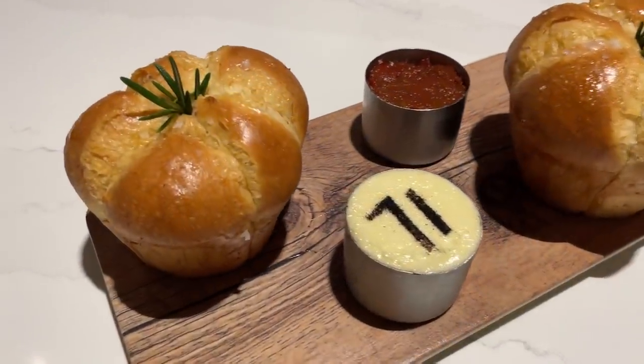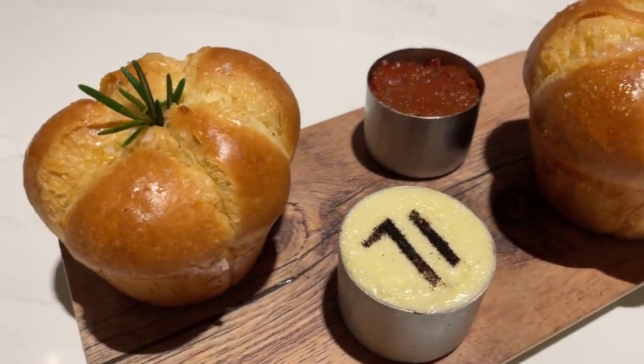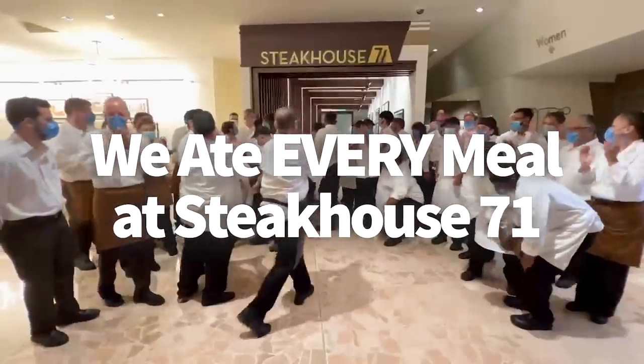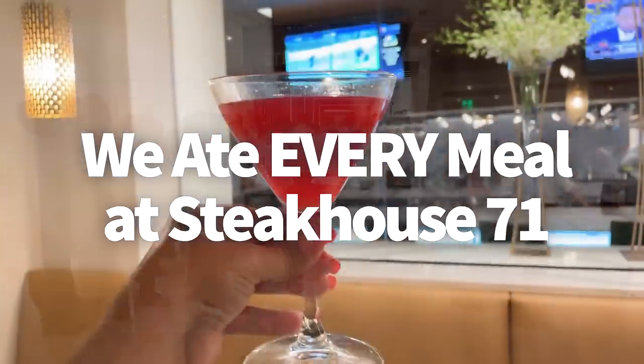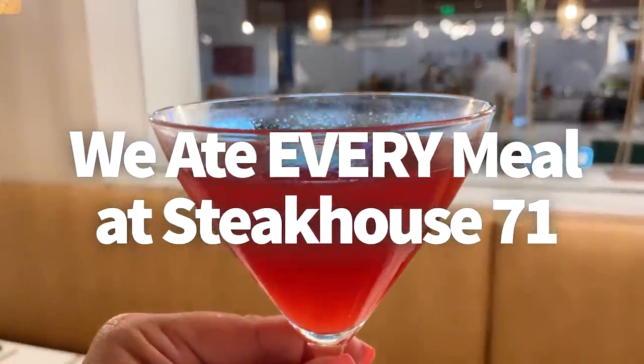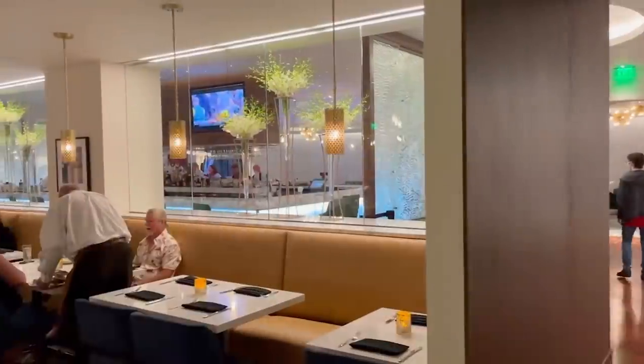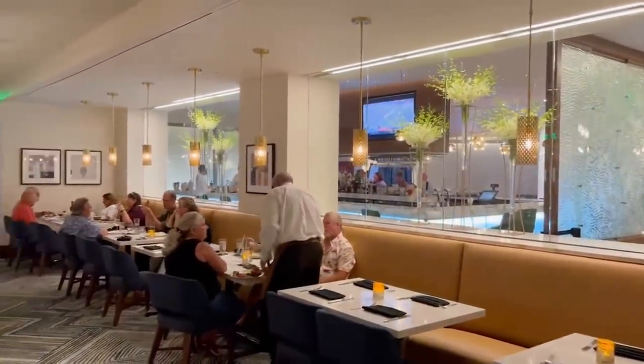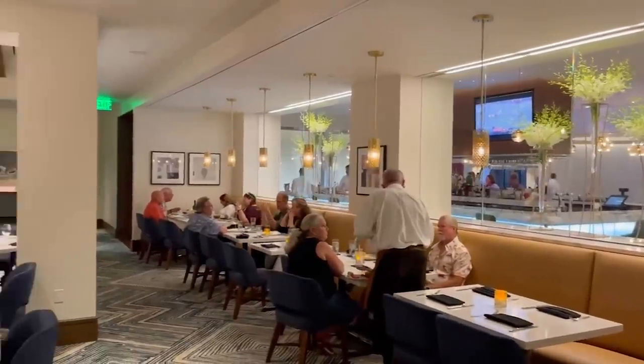Hey everybody, it's AJ for Disney Food Blog, and I've got another review coming your way. Now that Steakhouse 71 has officially opened, the team and I have been able to try practically everything on the breakfast, lunch, dinner menu, and the lounge menu. Now we're ready to determine whether Steakhouse 71 is a step up from its predecessor, or if it still has some big shoes to fill. Let's get started.